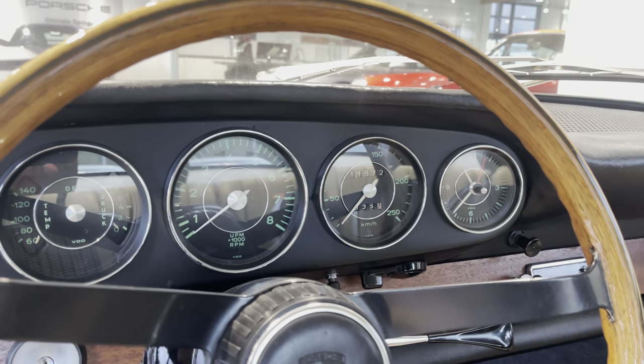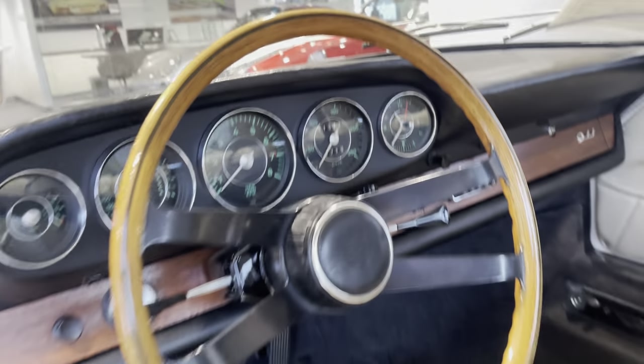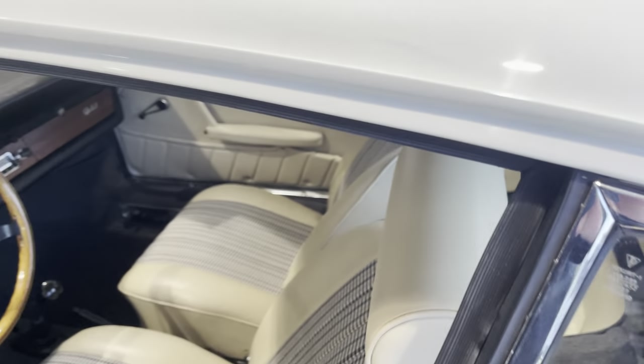Odometer is showing 11,572. Obviously, we don't know that to be accurate at all. Let's show you the engine bay.